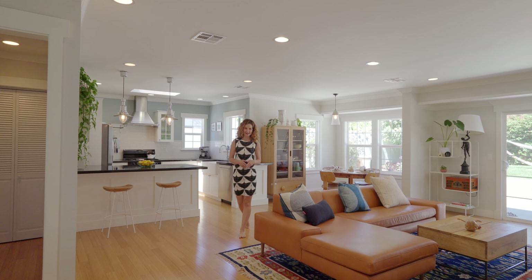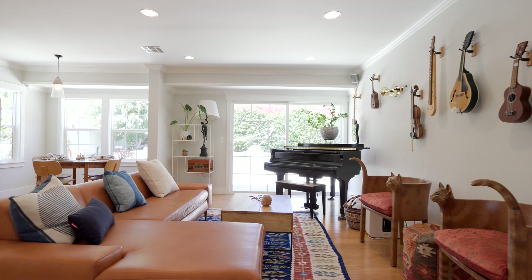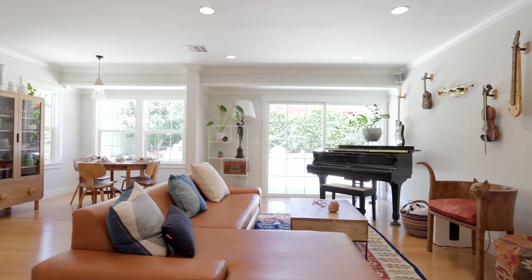The spacious open concept living room receives a lot of natural light, creating an inviting feeling from the moment you step inside.